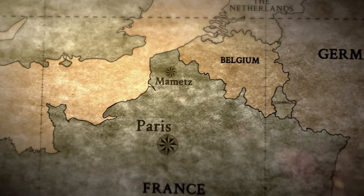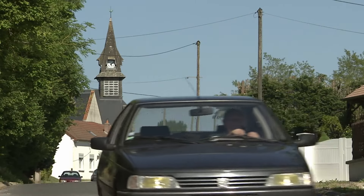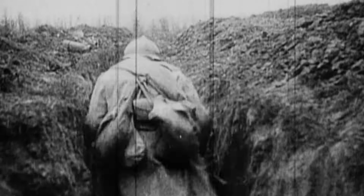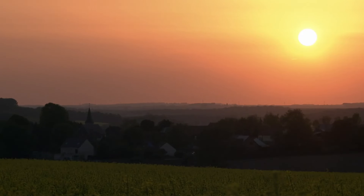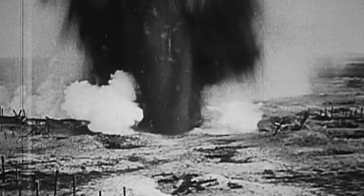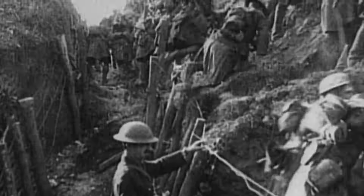Mamet is a small farming village 150km north of Paris. Nearly a century ago, this sleepy community found itself at the centre of World War I. In 1914, the German army was stopped just north of here as it raced towards Paris. The armies dug in, and the infamous trenches of the Western Front were born. After two years of bitter fighting, on July 1st, 1916, the Allies launched a massive attack. It would be known as the Battle of the Somme.